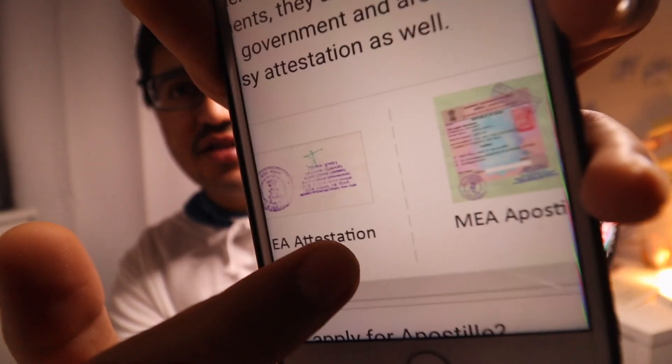Many people are confused about the difference between apostille and attestation. They are similar, but apostille works in countries that have signed the Hague Apostille Convention, while MEA attestation works in countries that have not signed the Hague Convention. Here you can see what the MEA attestation looks like compared to the apostille.